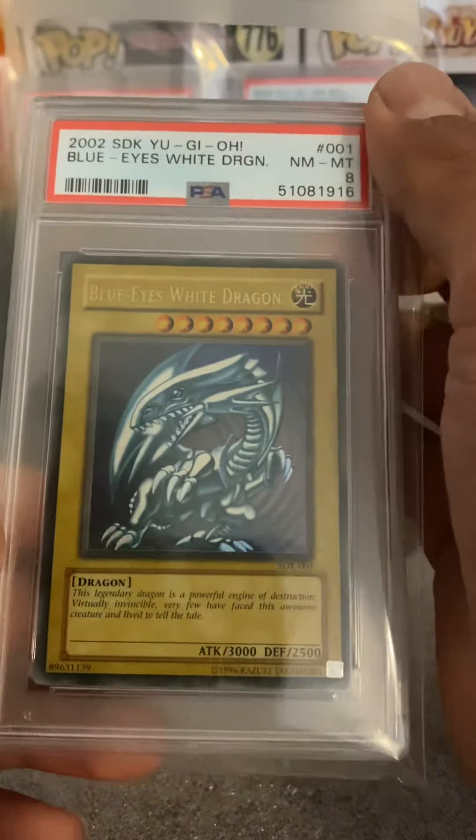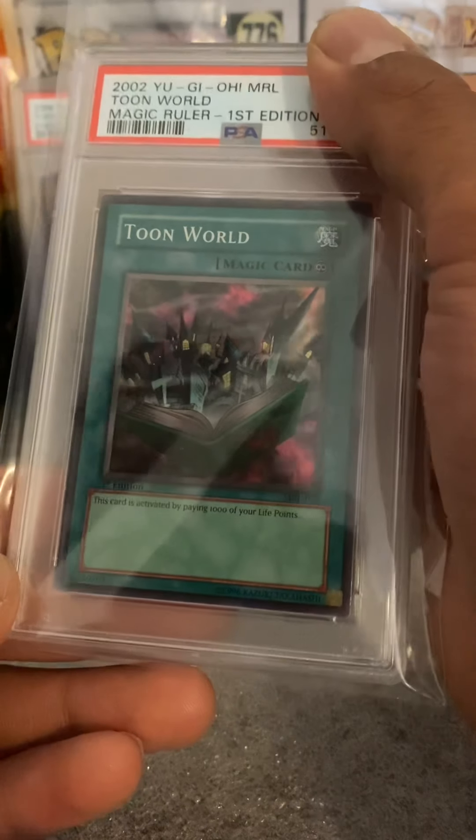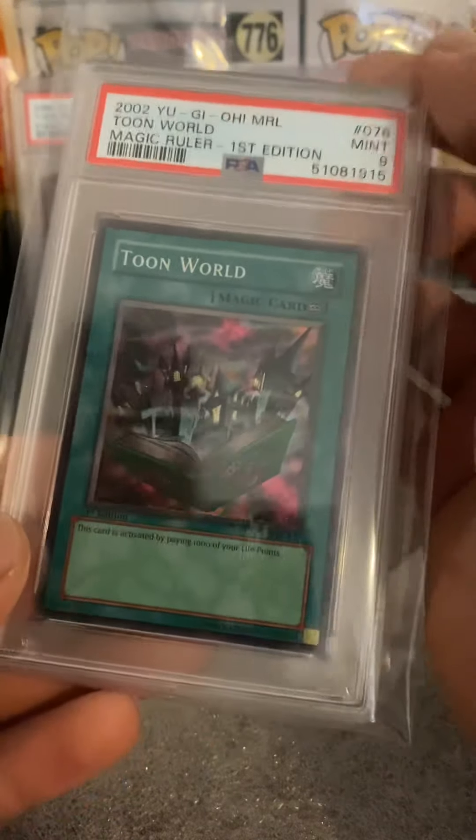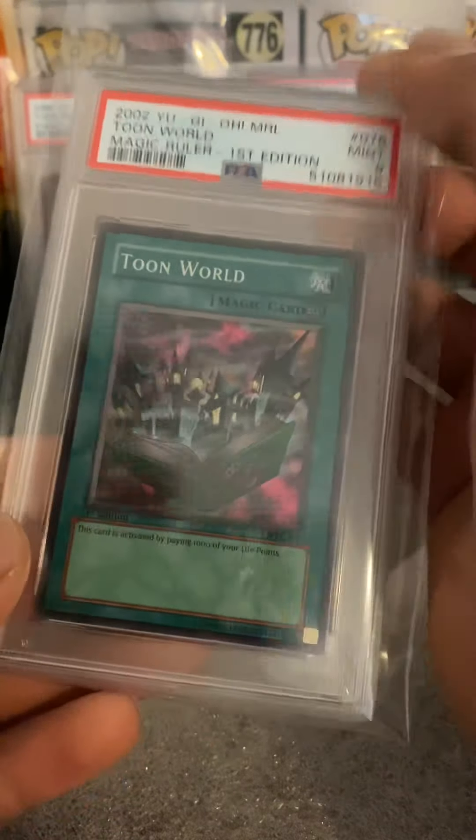Toon World first edition. Let's end it with a bang — a 9! Okay, well one 10 out of all of this.